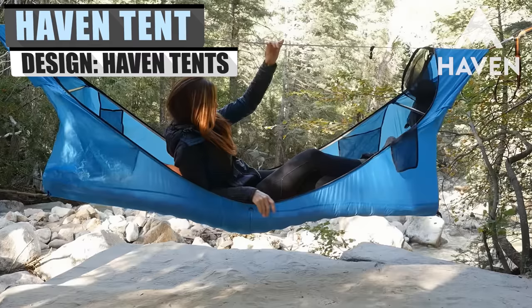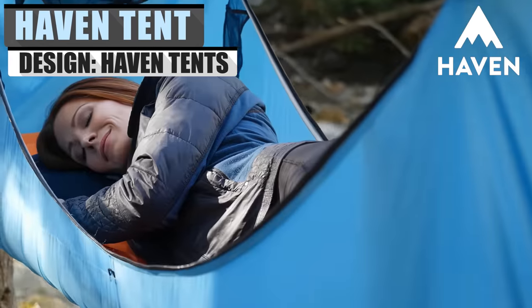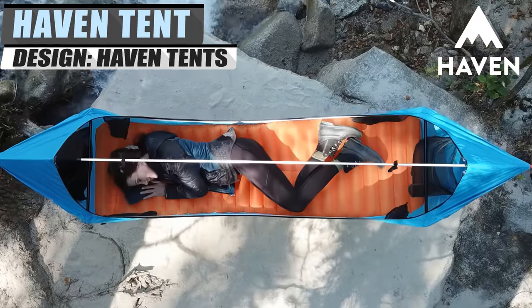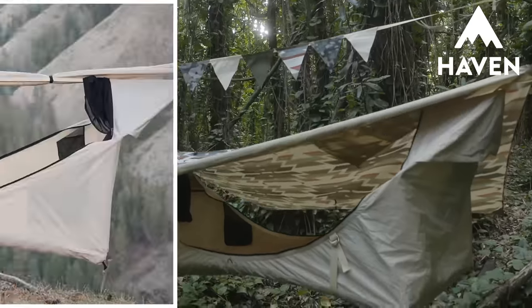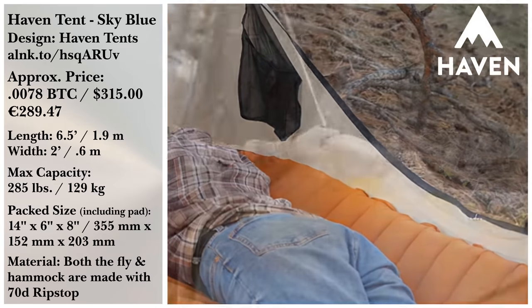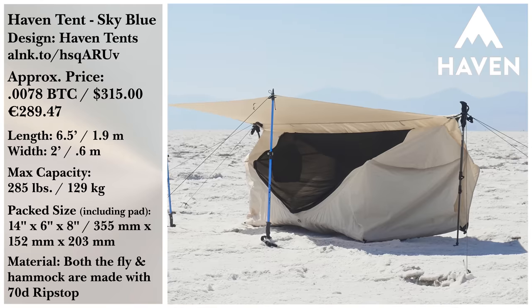If you want a few nights of simple camping, you can always throw a tent in the back of the pickup and head out. And the Hammock Tents from Haven Tents are as good a choice as any. If sky blue isn't your color, Haven Tents offers a variety of colors and sizes so you can find the perfect fit. They also have a Kickstarter for the Haven Safari, which promises to be the perfect glamping solution for tent campers.